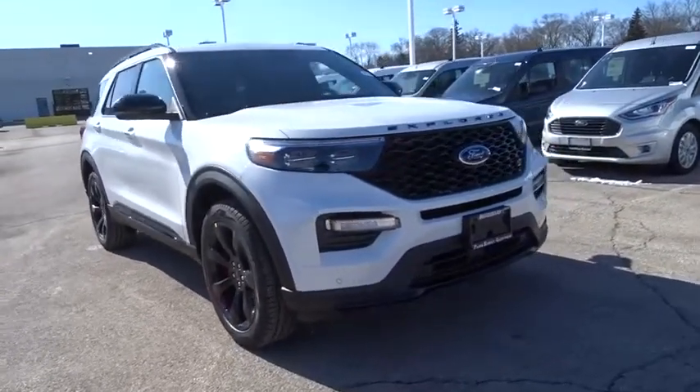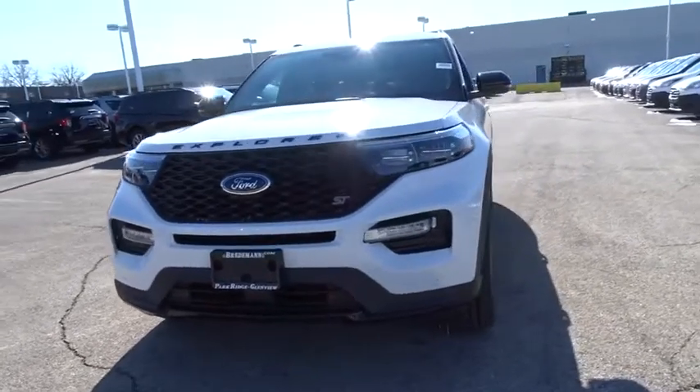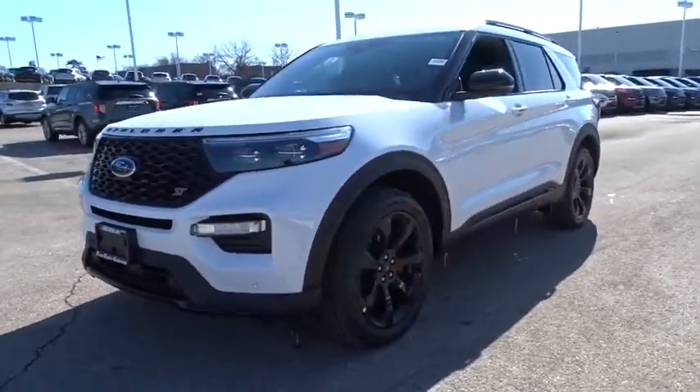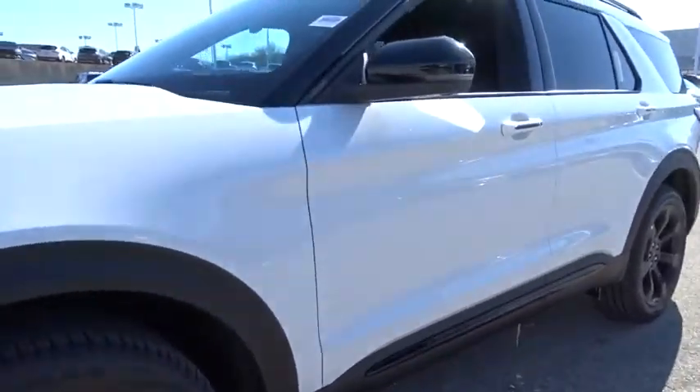Looking for the right vehicle? Check out the 2020 Ford Explorer. You've got a lot of capabilities to call on in a Ford Explorer. Don't underestimate your choices. Here are some of this vehicle's great options.